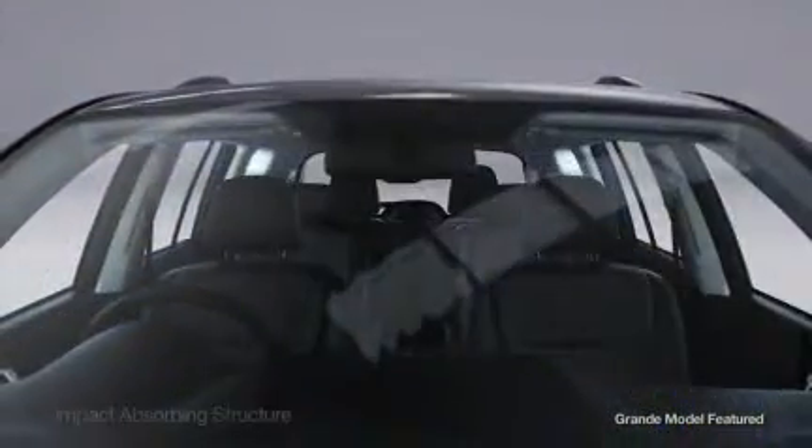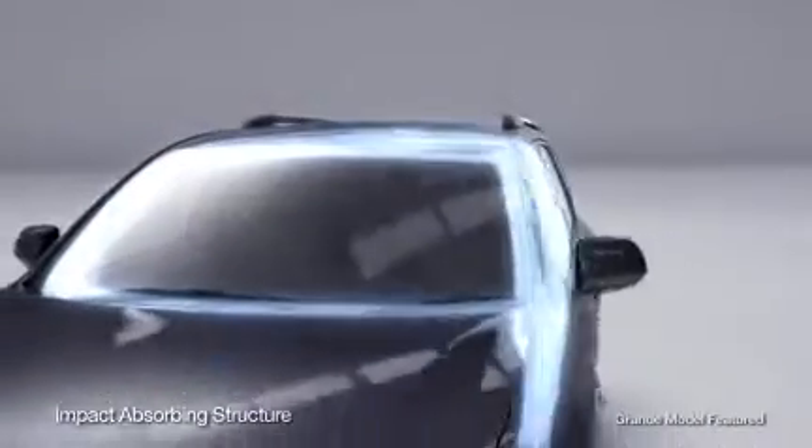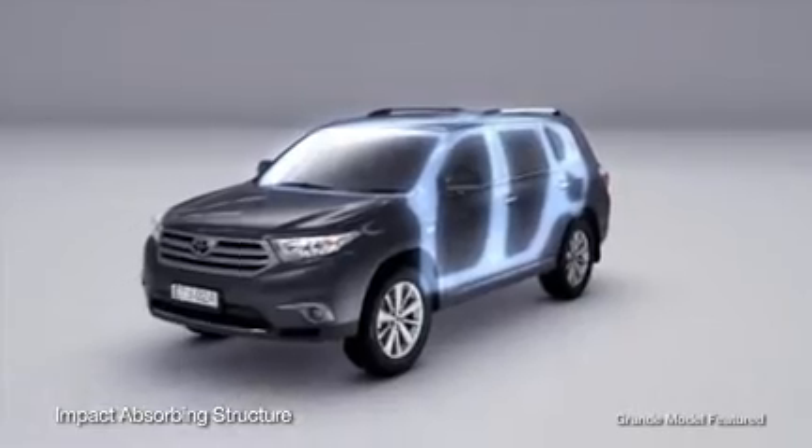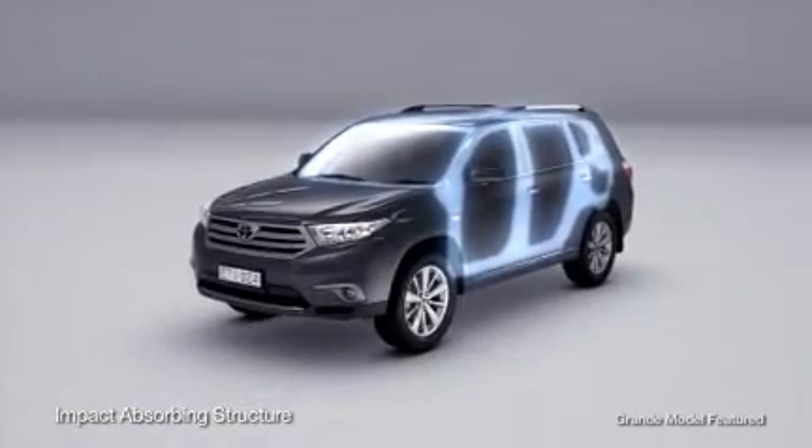The vehicle itself has an impact absorbing structure with reinforcements and energy absorbing pads, designed to not only help protect you but also your passengers and even pedestrians.